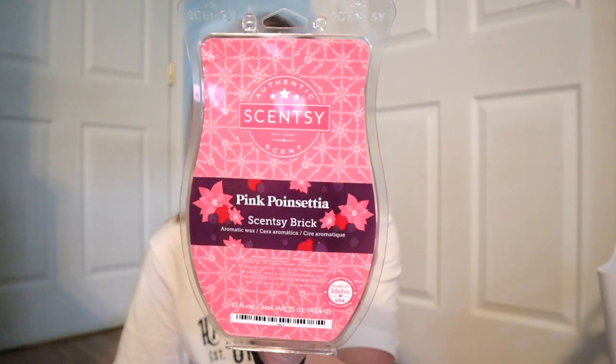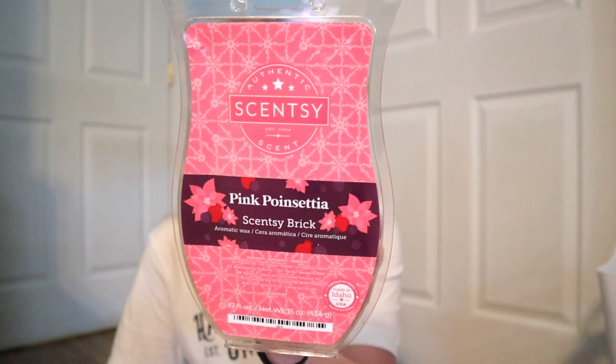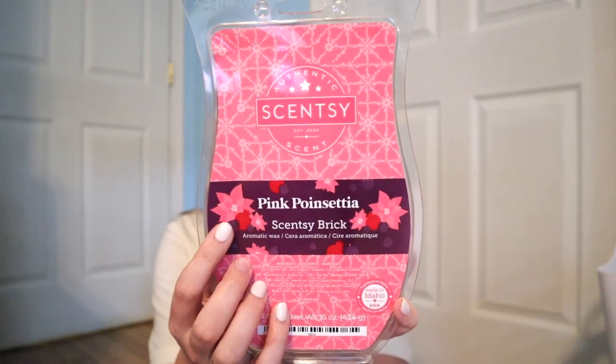Up next we have Pink Poinsettia, and this is the one that completely surprised both Brandon and myself. I'm going to try to let it focus so you can see. So of course I was going to label this as the floral — I mean, it's the poinsettia, that's the holiday flower that always comes around for Christmas, comes in red and pink. So I wasn't really thinking that this was going to be a fruity scent. I wasn't thinking this would be my favorite scent. I don't know if it is my favorite, but let's just talk about it.